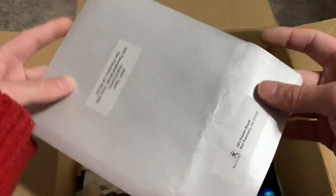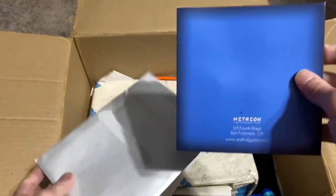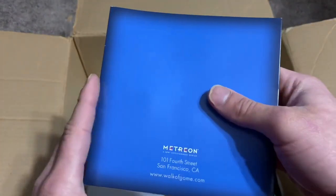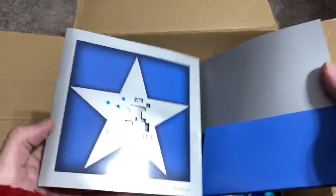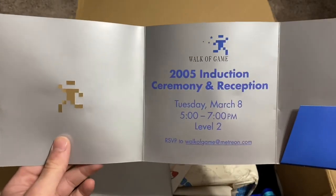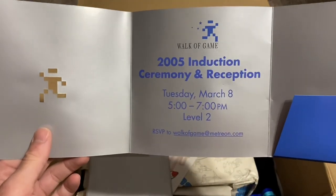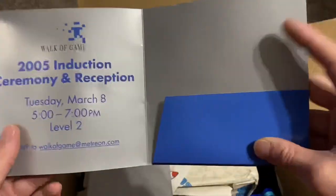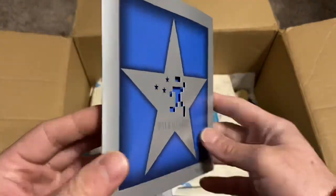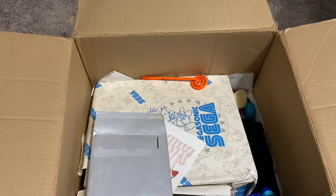This looks like a letter that was sent to the Sonic Team — 'Putting the power in the hands of the gamer.' Oh, this is from Walk of Game. 2005 Induction Ceremony and Reception, Tuesday March 8th, 5-7pm, Level 2, RSVP. I'm guessing that pass went in here. That's really cool to have — I imagine there are probably few and far between.